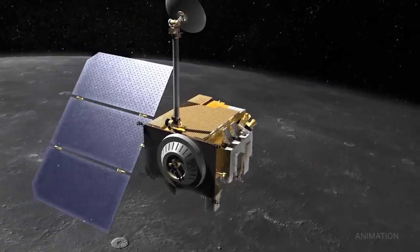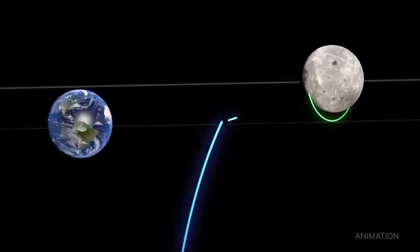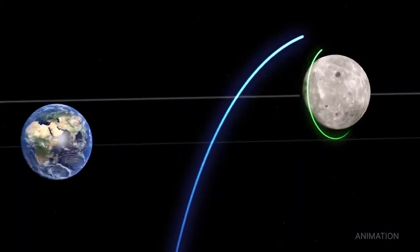This mission, which is owned and operated by Advanced Space for NASA, will also validate innovative navigation technologies.